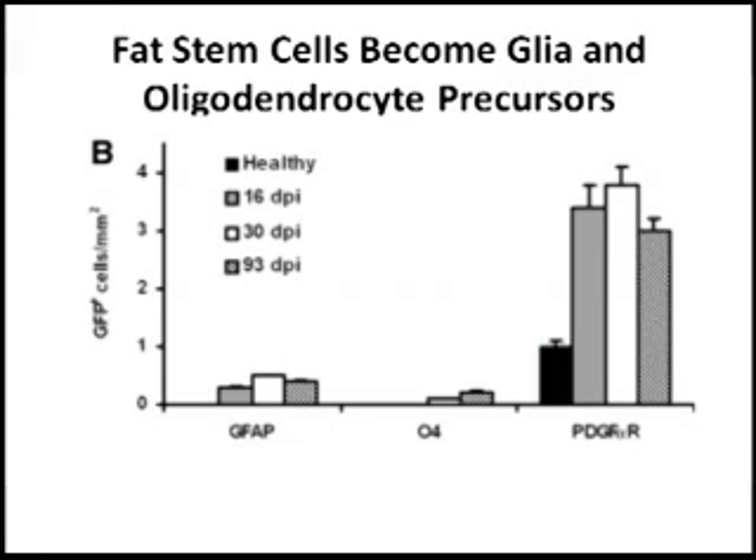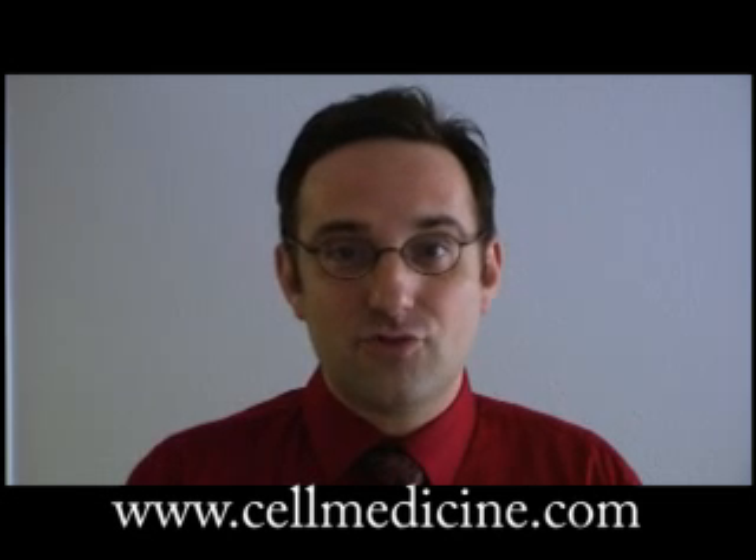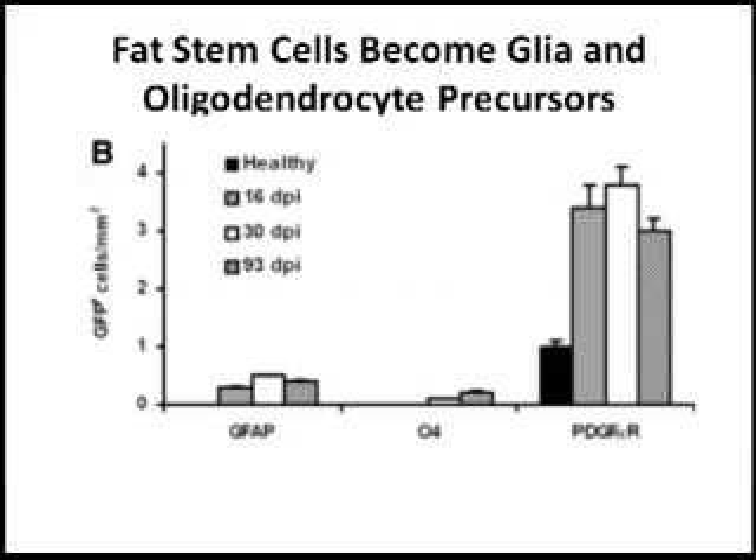A second very important point is that the investigators used genetically labeled mesenchymal stem cells that glow green. After inducing the disease and injecting the stem cells, they allowed the cells to home into the central nervous system. They then made serial sections of the brain and nervous system tissue. When they quantified the number of green cells compared with brain tissue markers, they found that some of the cells became glial cells, as seen in this figure, because they expressed the protein GFAP.